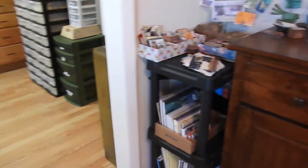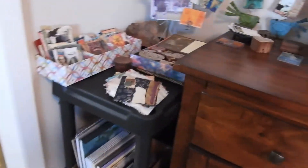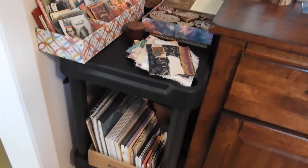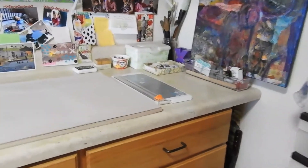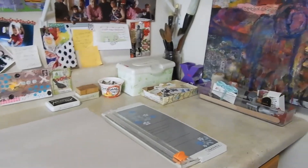It now sits on top of this hutch instead of over here, because it was getting in the way of the desk. I just utilized a little plastic table I already had to organize and display some things. It's just a good feeling to know what I've got now.